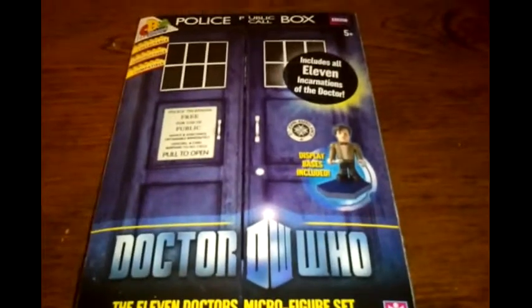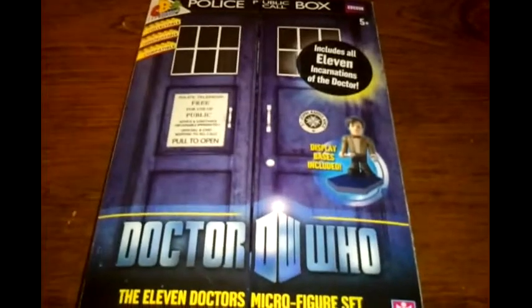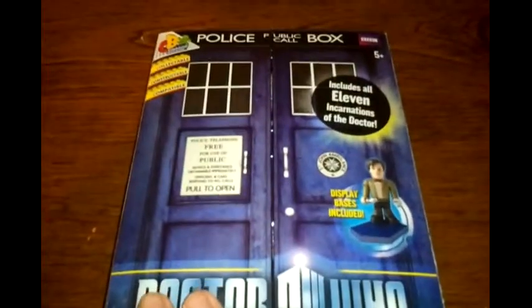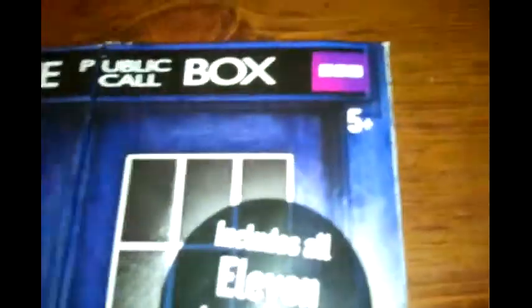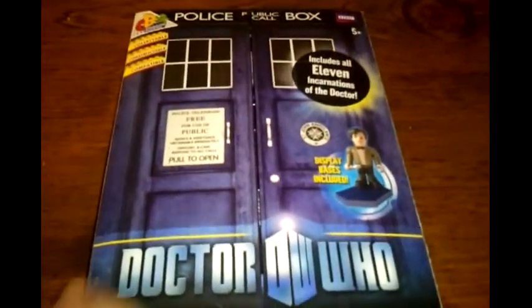It's actually classified as a sci-fi adventure drama, which is kind of weird. But this is a very popular British television show — it's not aired in America. It's published by a company called BBC.